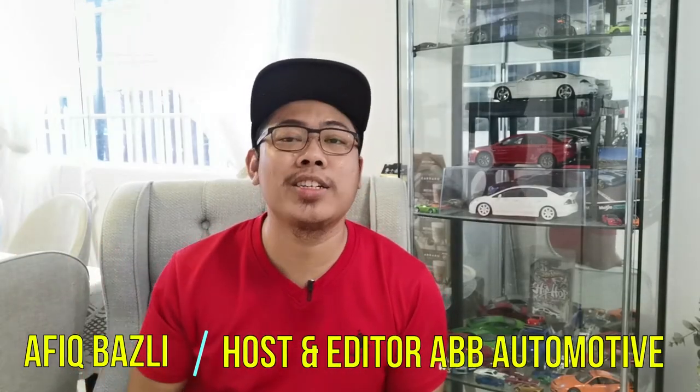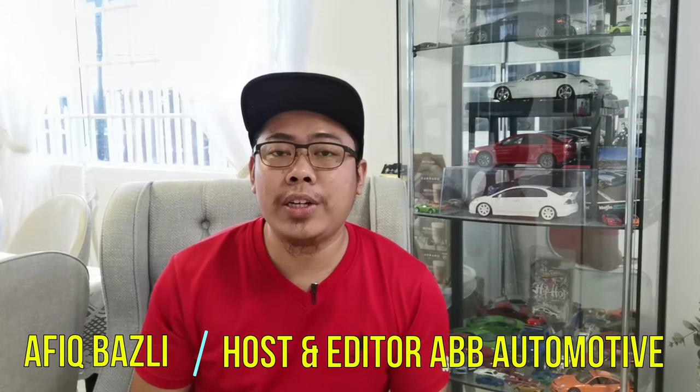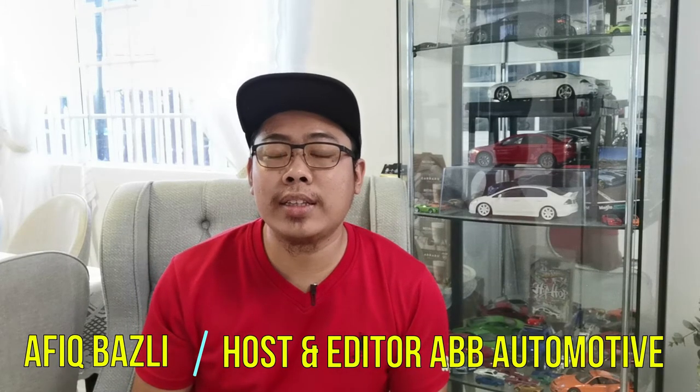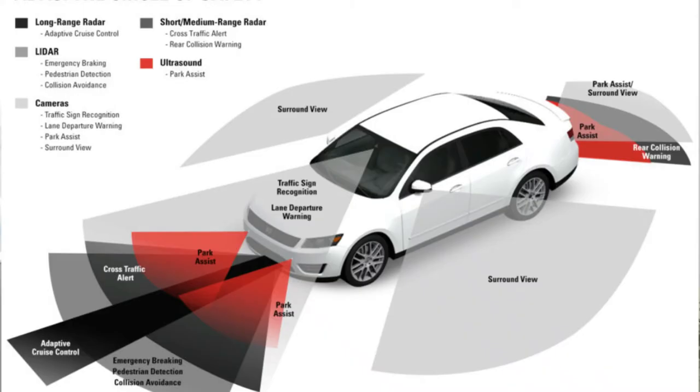What's up guys, Afik here and welcome back to my YouTube channel. I hope you guys are doing well and staying safe. For today's video, I want to make a video explaining a system that is getting more and more common in today's new cars. In fact, that particular system is now a requirement if a manufacturer would want a 5-star crash test rating on their vehicle. The system I'm talking about today is the ADAS, also known as the Advanced Driver Assistance System.